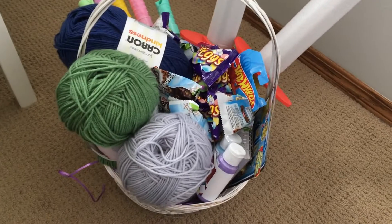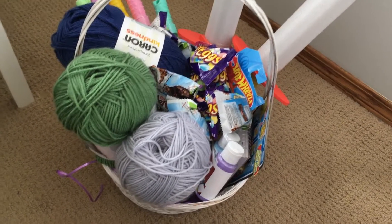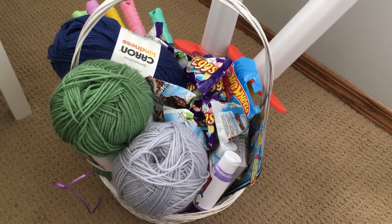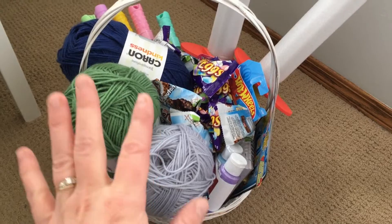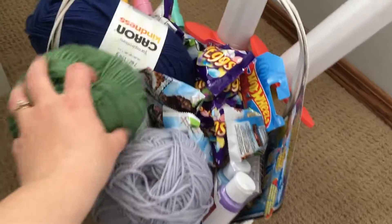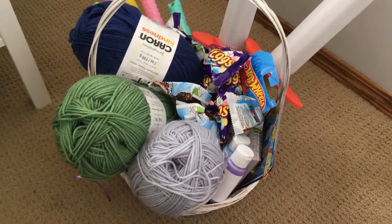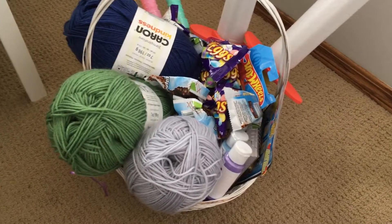So this is our kids' Easter basket. What we do is we do it on the Saturday — we hide empty plastic eggs, our kids find them all together, and once they've all found them, they get a joint basket. This basket is really getting full; I think I'm gonna need to get a bigger basket.